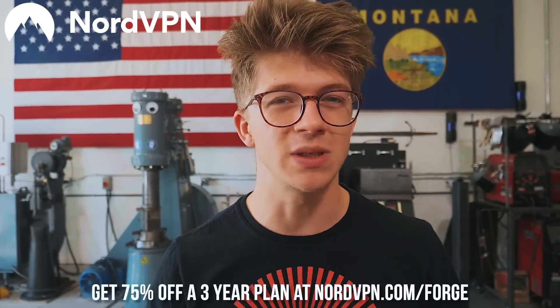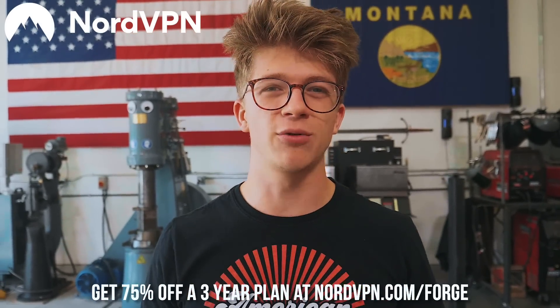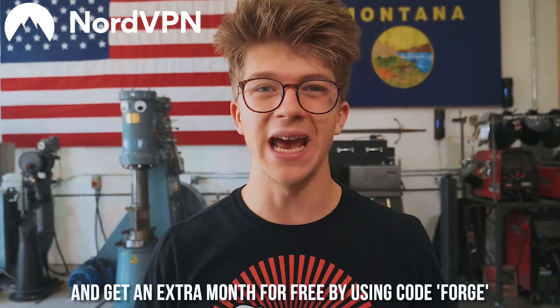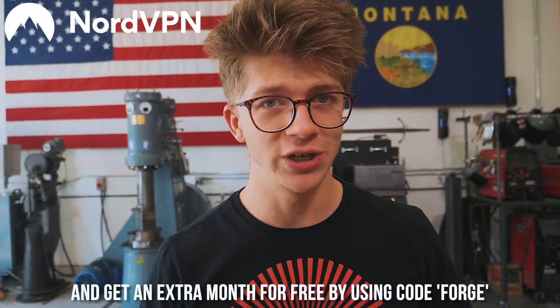I would like to thank today's sponsor, which is NordVPN. NordVPN is all about keeping you safe while you're on the internet, and they do that by having thousands of servers in over 61 countries in the world that act as an intermediary between you and the websites you browse. They're giving you 75% off a three-year plan when you go to nordvpn.com/forge, and an extra month free when you use code FORGE at checkout. Thank you, Nord, for being a long-time sponsor of the show.